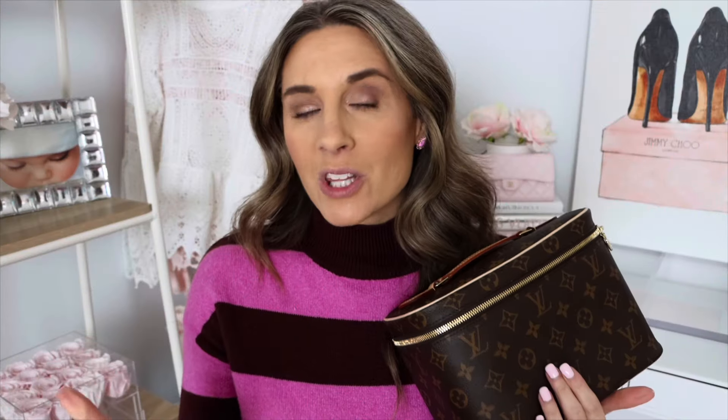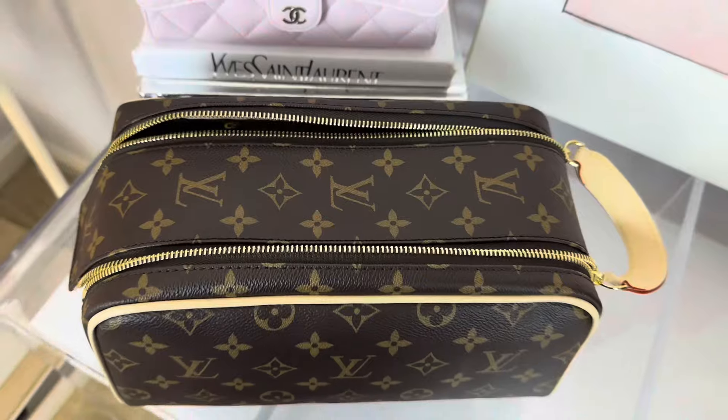If you are familiar with my channel, you know that I did a birthday unboxing where I shared with you some new travel items. I got the new Keepall 55, I also got the dop kit, and then I got the Nice BB. So I thought in today's video, I would share with you what I'm going to pack in my Nice BB.